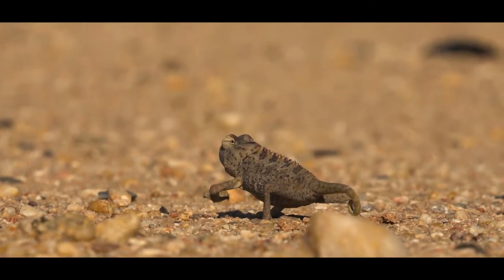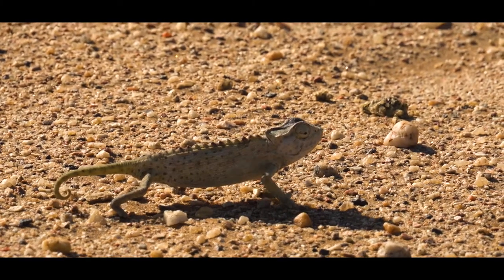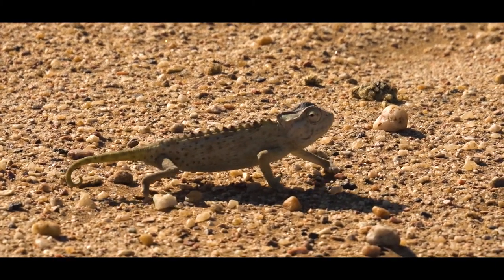Namaqua Chameleons are very unique in a few different ways. This is the only desert-adapted chameleon in the world, out of more than 200 species which occur throughout Africa, into the Mediterranean, the Arabic Peninsula, Sri Lanka, and India. On the island of Madagascar alone there are about 100 species, so more than 200 in the world.